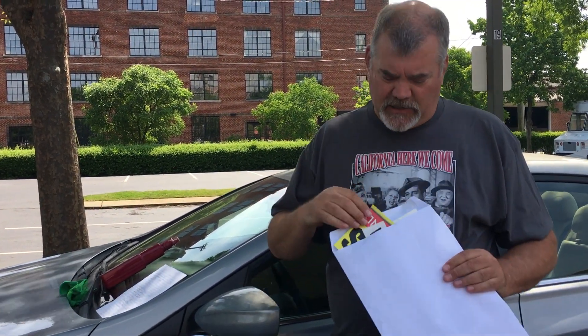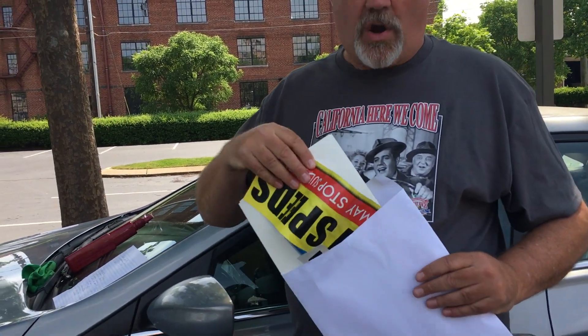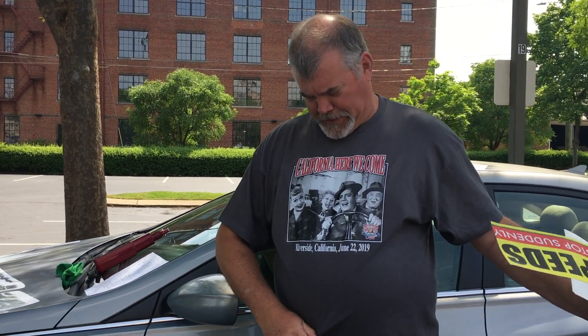At the end of the first week of May, you're going to get a package just like this from us at Great Race. It's going to have two things in it: decals for your Great Race car, and a beautiful t-shirt that says 'California, Here We Come — June 22, 2019, Riverside, California.' Every team gets two of these in their packet.